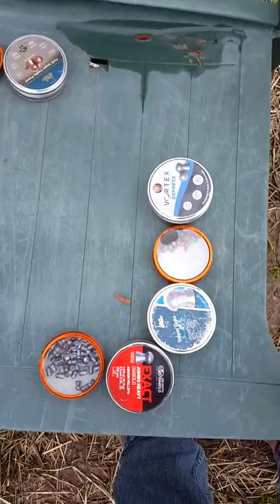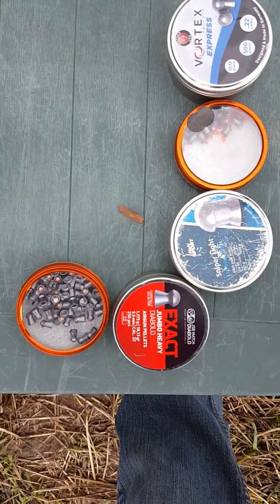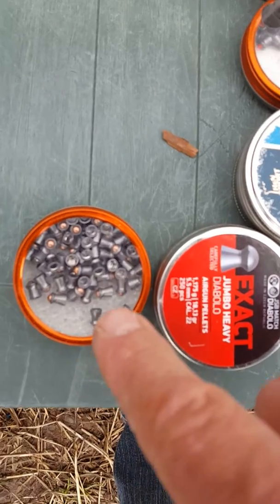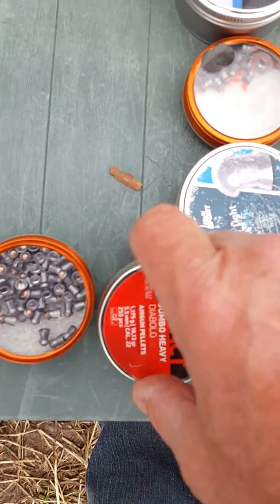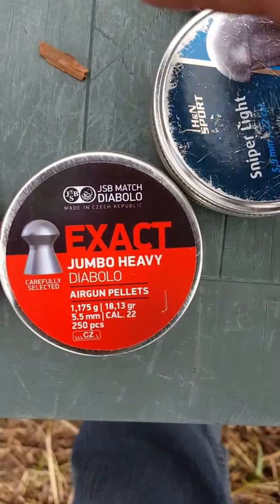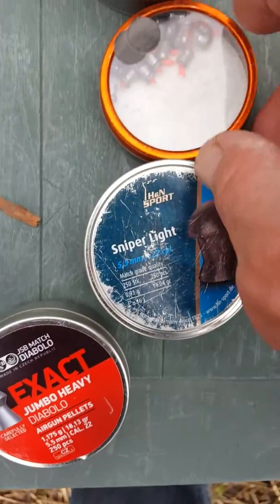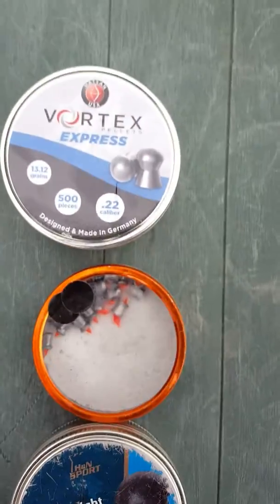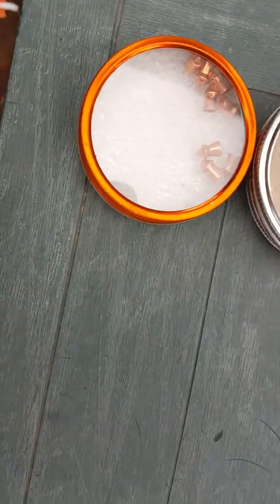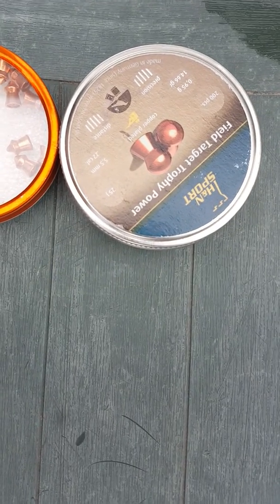These are the pellets I was using today in my Umarex Gauntlet 22 caliber. These are the Gamow Rockets, the JSB Exact Jumbo Heavies, the Sniper Lights, the Gamow Redfire, the Hotson Vortex Express, the Gamow Luxor, and the H&N Field Target Trophy Power.